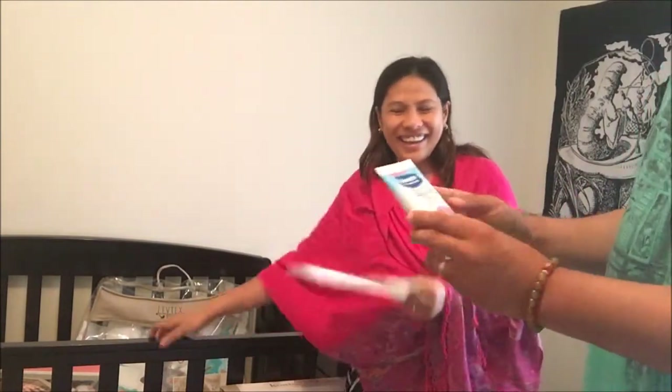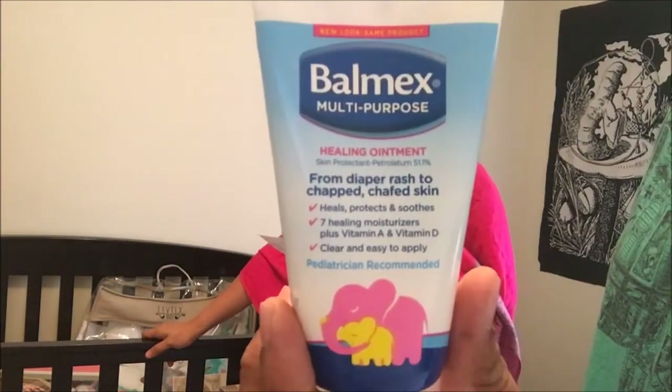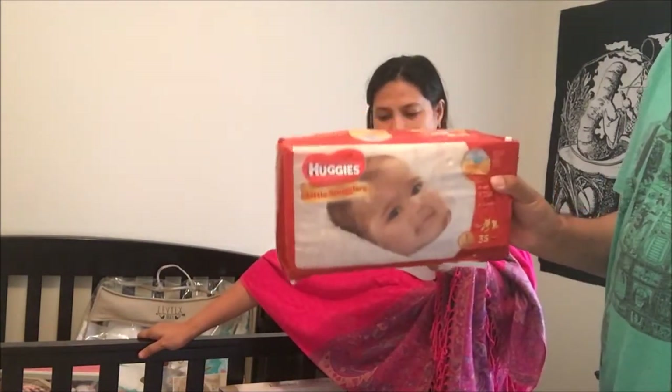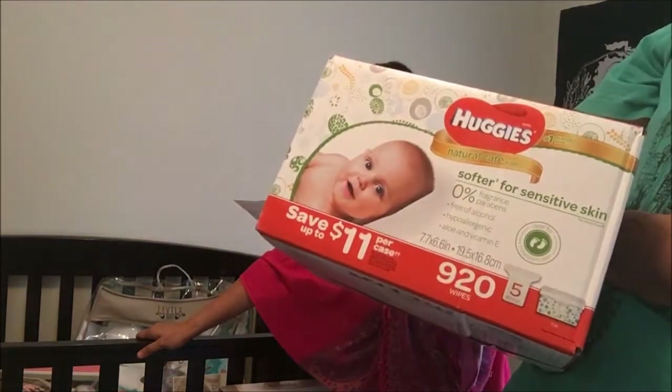For caring for the baby — diapering — we got a Balmex multi-purpose cream for diaper rash and chafed skin; they advise not to use baby powder when changing. That's $5. Of course you need diapers — this is just a starter supply. Baby wipes: we have 920 wipes for $24. You'll also need a diaper pail with refills, though we haven't bought that yet.